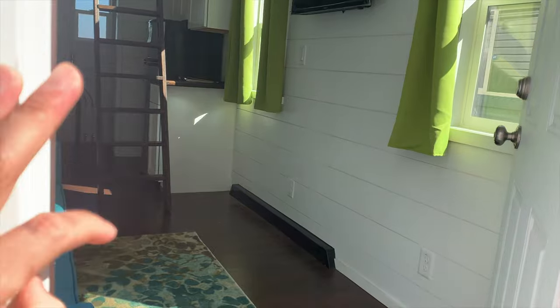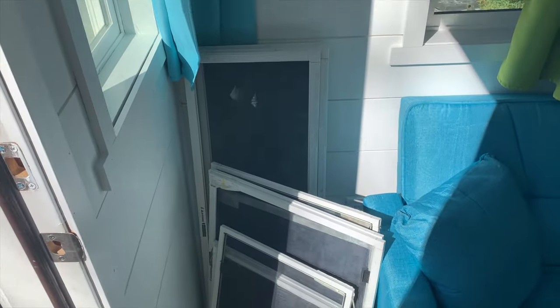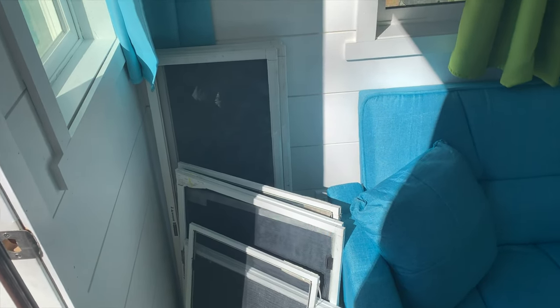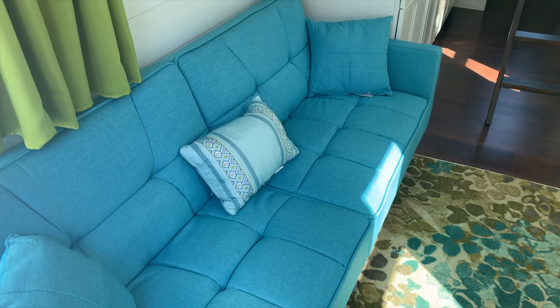We're going to enter — it's kind of a step up into the tiny home. We have all of the screens ready to put into the windows, I just needed to clean them. We have a fold-out futon bed which will sleep two pretty comfortably.